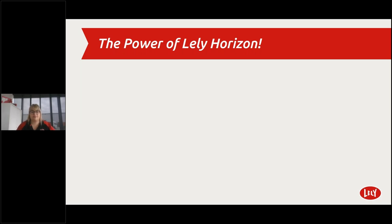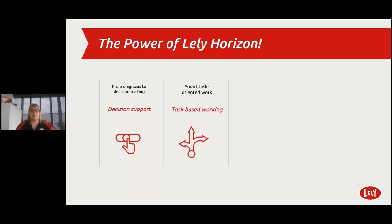The power of Lely Horizon has four main strengths. First, from diagnosis to decision making — letting the data do the work, no need for extensive data analysis. Horizon takes decision making a step further with ketosis advice, keep-open advice, automatically adjusting pre-treatment device times, and advice in case of failed milkings. Second, optimized work routines via task-based way of working — clever handling of daily and weekly tasks from picking up cows to health treatments and insemination, with personalization of tasks and visibility per morning or afternoon shift.